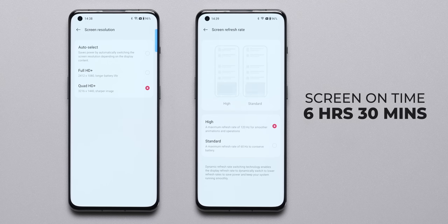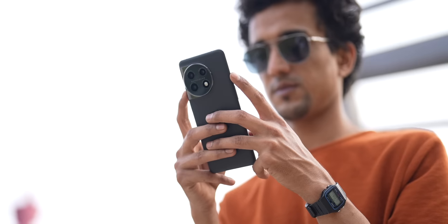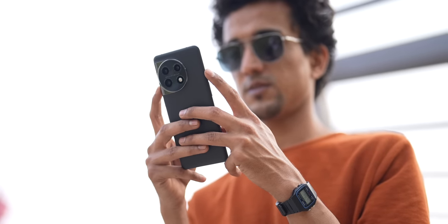The battery life on the OnePlus 11 is fantastic. I tested the phone at QHD+ resolution with 120Hz refresh rate and got a screen-on time of 6 hours and 30 minutes, and with FHD+ resolution I got 7 hours and 1 minute. This is not only better than the iQoo 11 or the Pixel 7 — it is the best we've tested on a flagship phone in the past two years, beating even the Motorola Edge 30 Pro and Edge 30 Ultra.